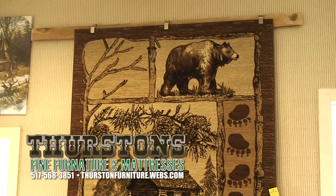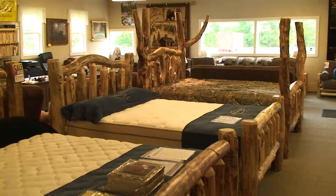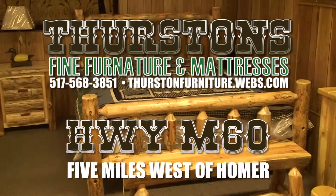Plus, check out our Northwoods Wildlife Print Area Rugs. Want a cam or recliner? You'll find it at Thurston's. Thurston's Furniture on M60 in Homer — everything you want in log furnishings at great prices.